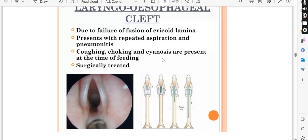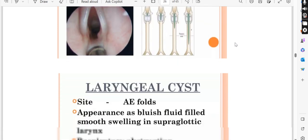Symptoms include coughing, choking, cyanosis, and so on — because when eating, whatever the bolus is, it will go into the larynx. So we have to treat this surgically. It is not a wait-and-watch situation; it will be treated surgically.